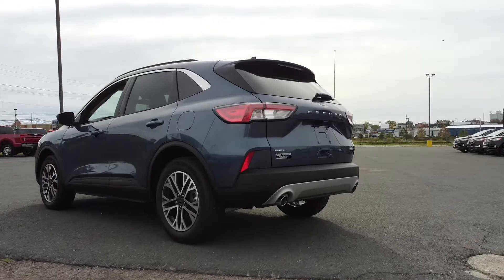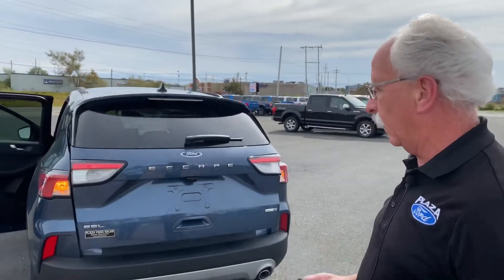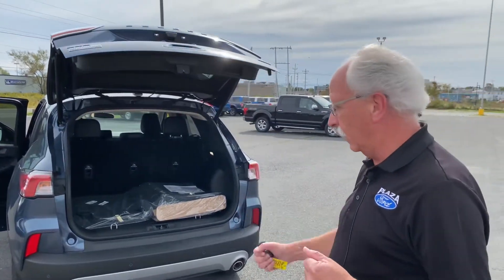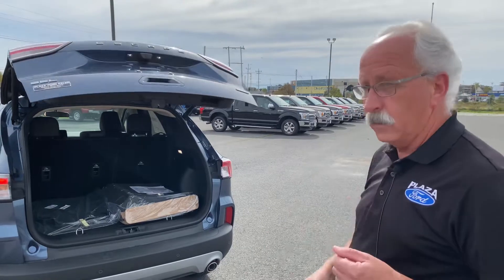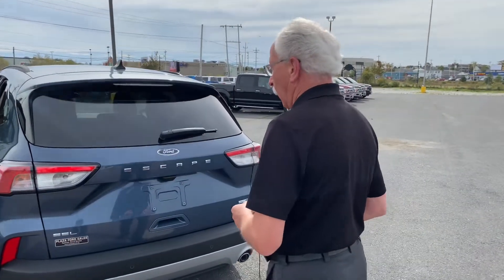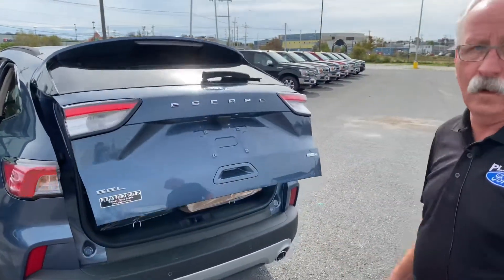Here's a feature I love on the Escape — you have a power liftgate. You can open it either from your key fob by pressing it twice and it opens, so if you have parcels you don't have to reach in and open it. Another way is to approach the vehicle — as long as you have the key with you, you come up to the back and just run your foot underneath the bumper, pull it back, and there you go. You're in again.